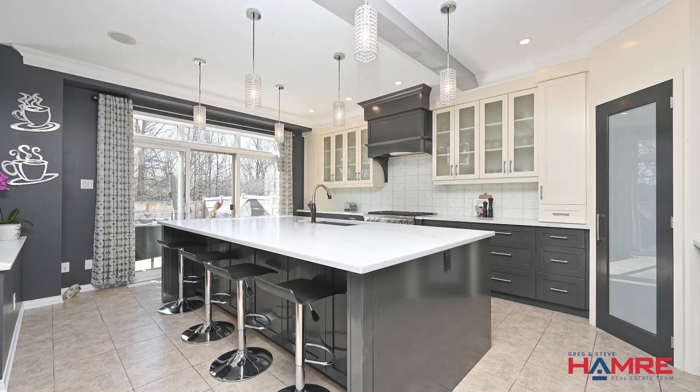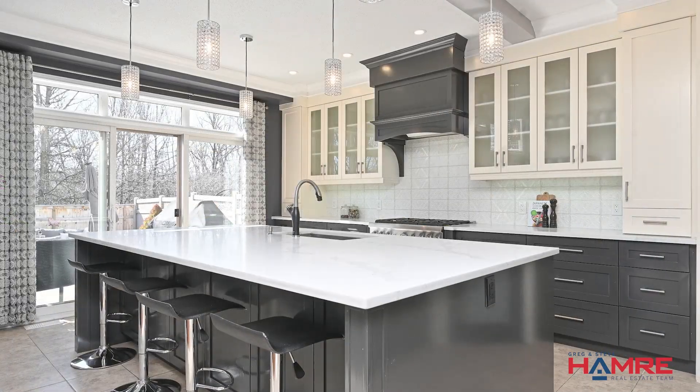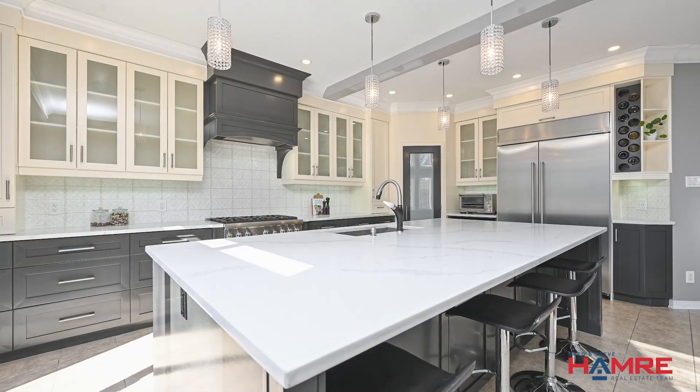This open concept kitchen is absolutely amazing for any gourmet chef or people who love to entertain. This island in the kitchen is enormous with beautiful countertops. It's a newly built kitchen with a walk-in pantry, beautiful 36-inch range, as well as a dual fridge-freezer.